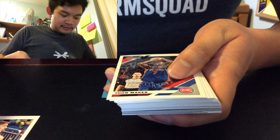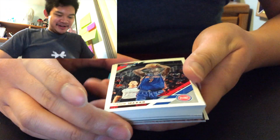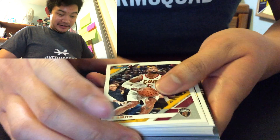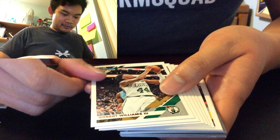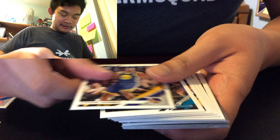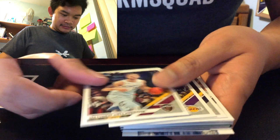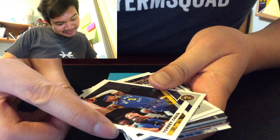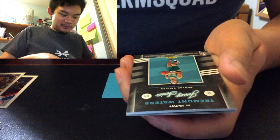All right, let me split this up into two parts. We have Kevin Herter, a Piston — Thon Maker, nice. I love the Piston cards. Spencer Dinwiddie, ex-Piston. J.R. Smith, Jay Crowder, Michael Porter Jr., Robert Williams III, Kevin Looney — what the heck — Nicholas Batum, Aaron Holiday, Matthew Dellavedova, oh Kyle Kuzma — nice. Torrey Craig, Kyrie Irving — nice. Robin Lopez.